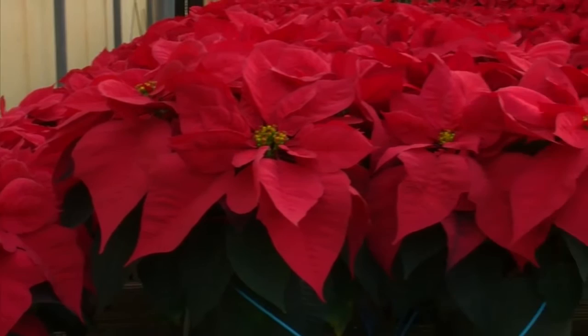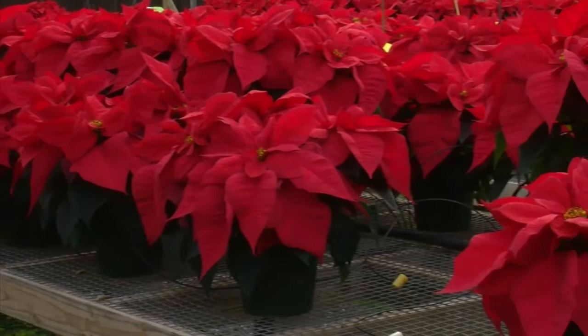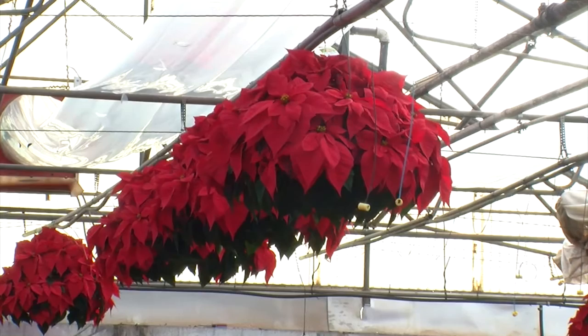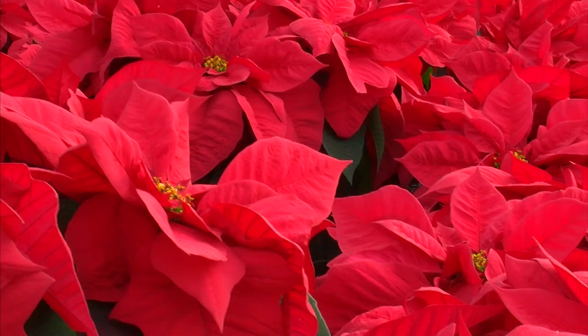We start growing our poinsettia crop during the month of August. The first of August we get little bitty cuttings in, just small. They are placed out of the containers they come in into our pots. Sometimes there are five plants to a pot, that gives you five poinsettias to a pot. Our hanging baskets — they are placed in those baskets. They start turning color the first of November, and by the first of December we are in full color.